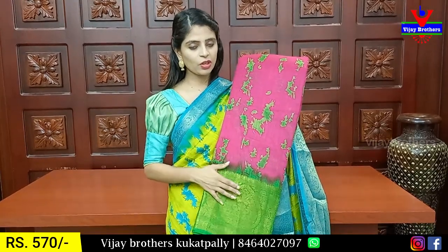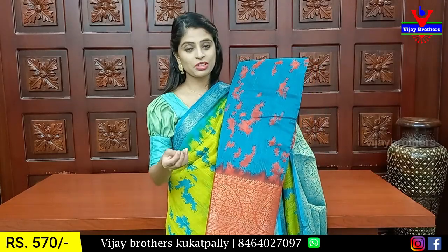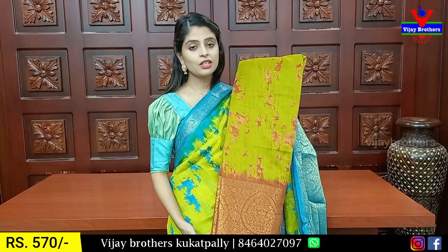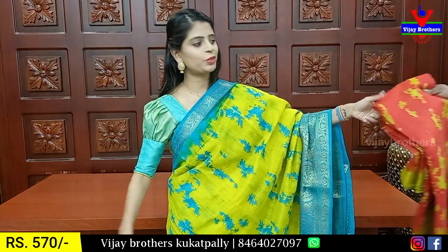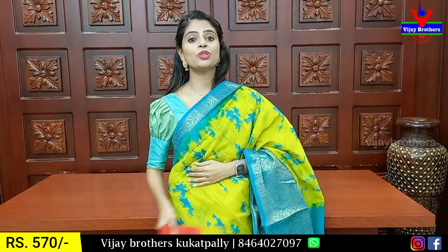Blouse contrast. The next shades available are: peacock shade, red color, mustard rusty orange color, gray pink color, and red yellow color. Price is 570.